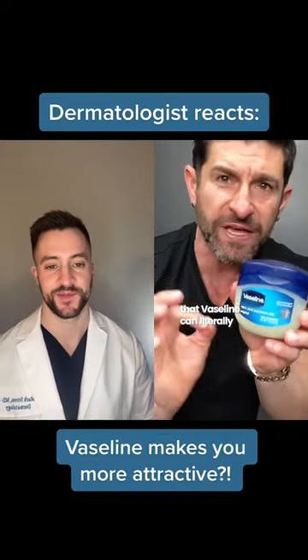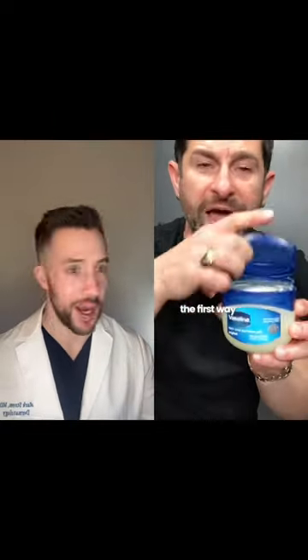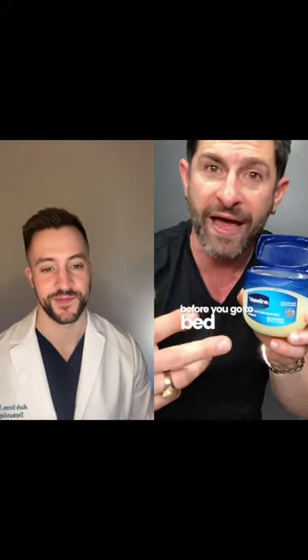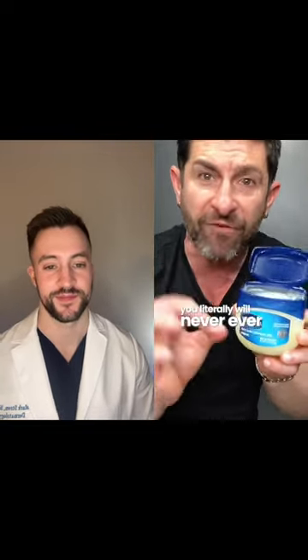I'm going to show you three ways that Vaseline can literally make you more attractive. The first way is apply a little dab of Vaseline to your lips before you go to bed. You literally will never, ever have chapped lips again.